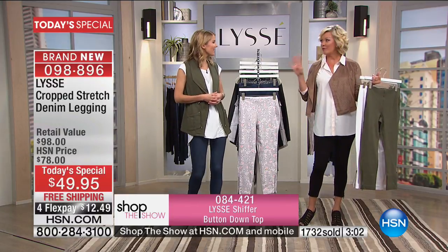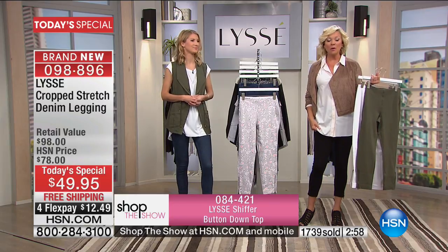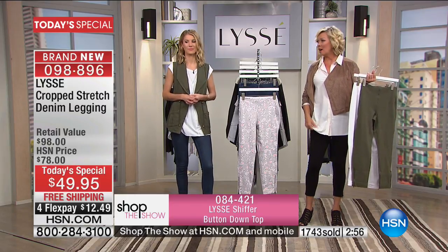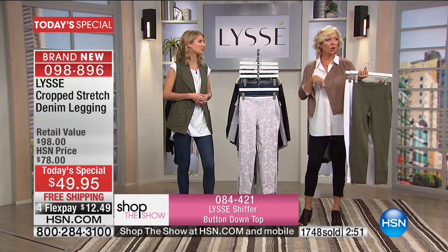My top is also something Suzanne said she bought in four colors when you were here last — it is so soft and silky, item 084421. We've got it in blush, white, burgundy, and a nice blue stripe.